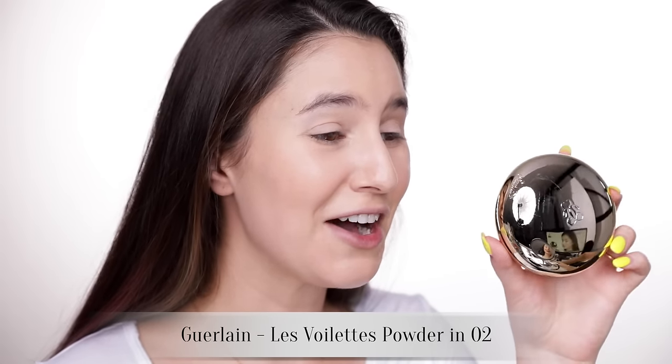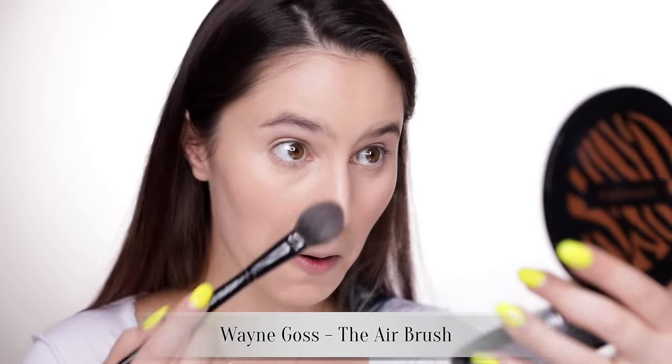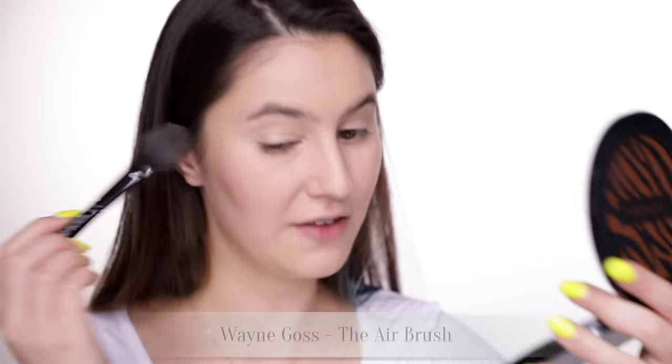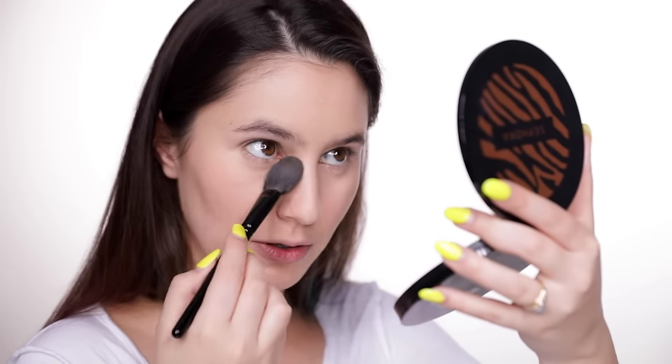It doesn't look at all dry under the eyes — in fact it looks a little bit moist. I'm definitely going to have to set it down with a powder, and on that note I have a new loose powder. Look at this — you can see my entire room reflected in it! So pretty. Back to Korea — if you have any recommendations of where to stay, what makeup to check out, what to eat, or any tourist destinations, let me know in the comments. I am actually very pleased with this powder — it is beautiful, I look airbrushed.